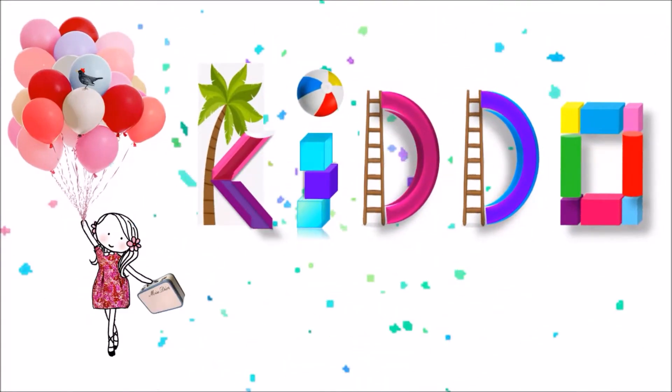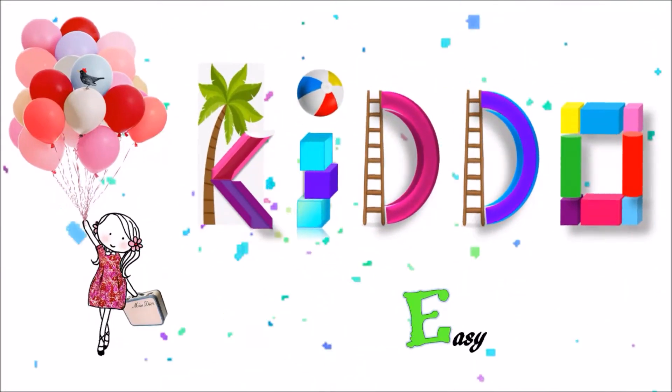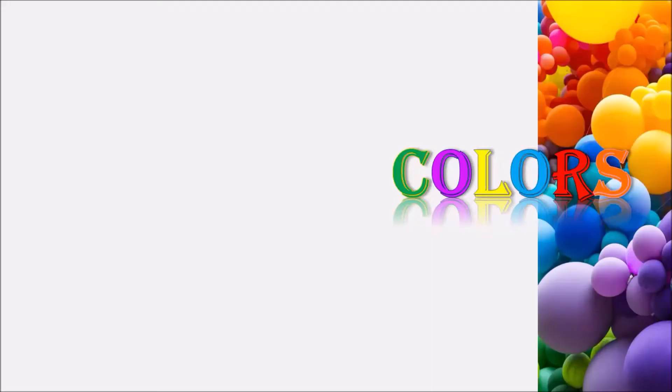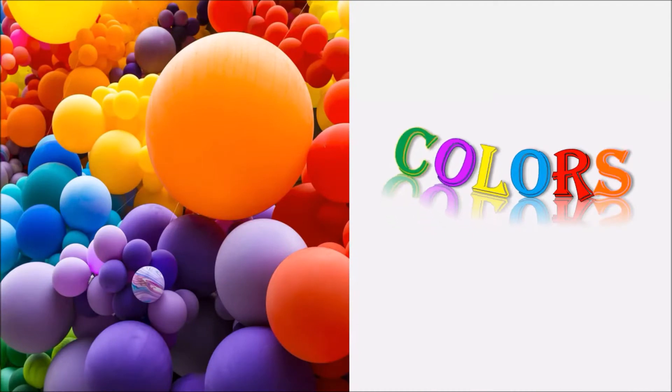Hello smart kids, welcome to Video Easy Learning. Today we are going to see about colors.